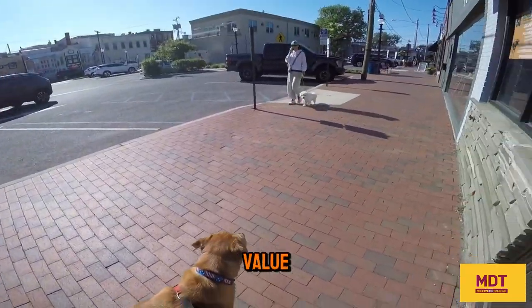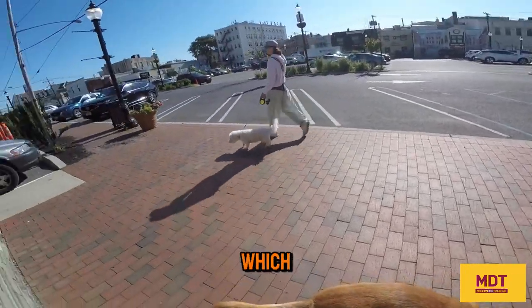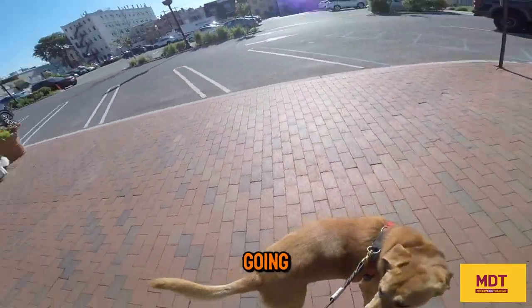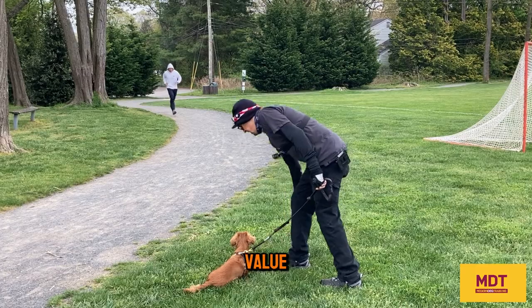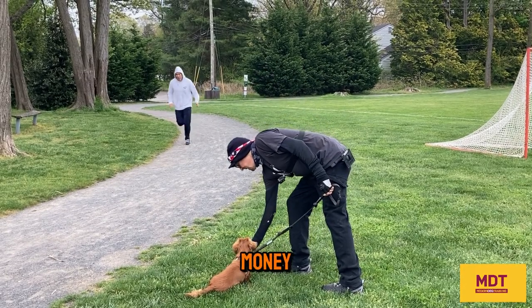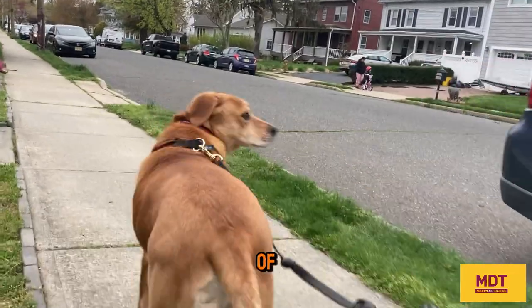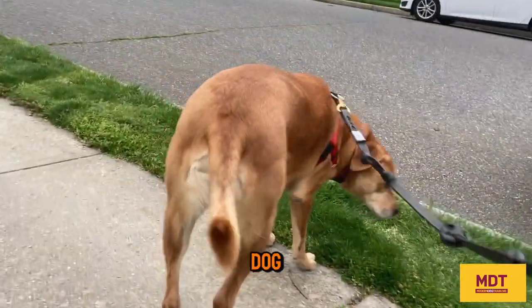It's about the value of the food. It's payment for the work that you're requiring the dog to do, which is to watch the stimulus and stay under threshold. This is going to go much better if you have high-value food. When you mark 'yes' and pay the dog a high-value piece of food, it's like money in the bank, and it's going to have a better chance of creating positive associations, reducing stress, and keeping the dog under threshold.